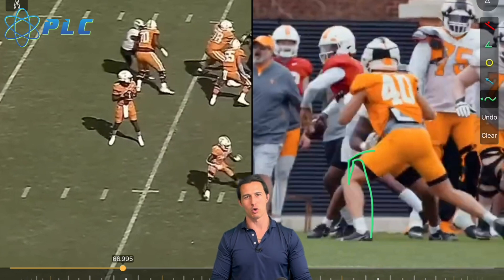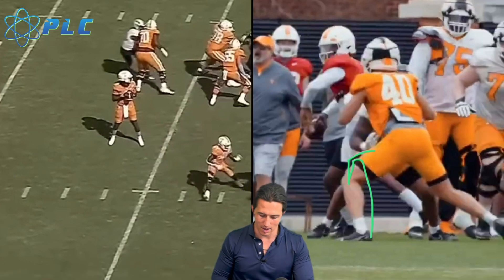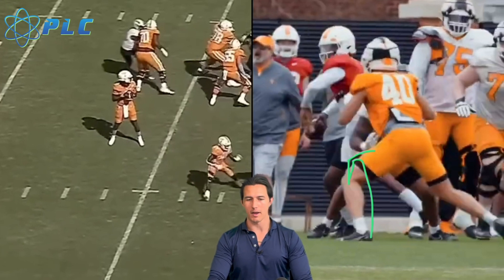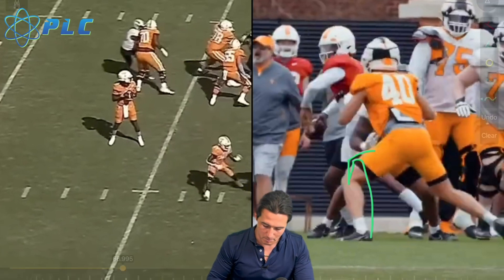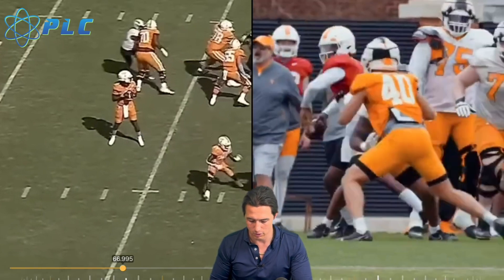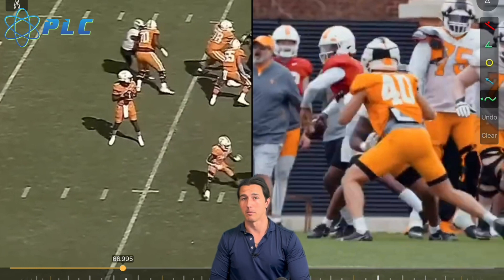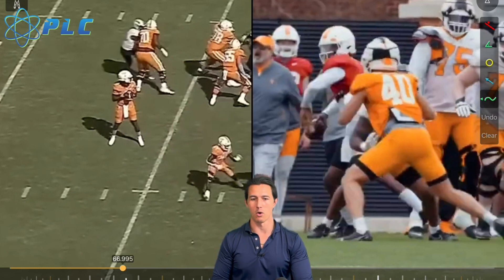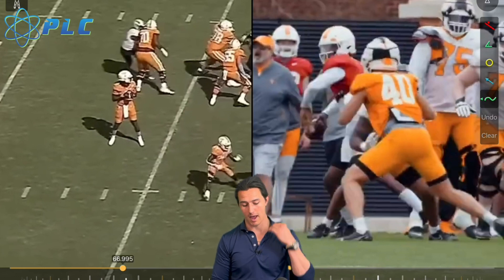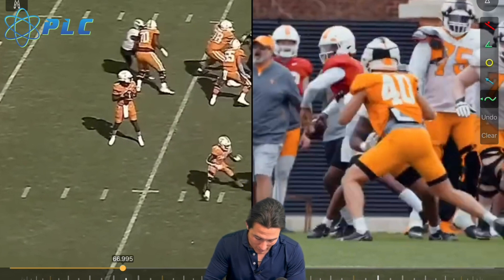From this angle, it also allows him to really load into that back hip well. I've seen quarterbacks recently struggle with loading into that back hip because a lot of people are in a hurry to get the ball out quickly. I make videos all the time about the importance of release time, and it is important — but just because we want a great release time doesn't mean we bypass the critical parts of generating force within the throw.